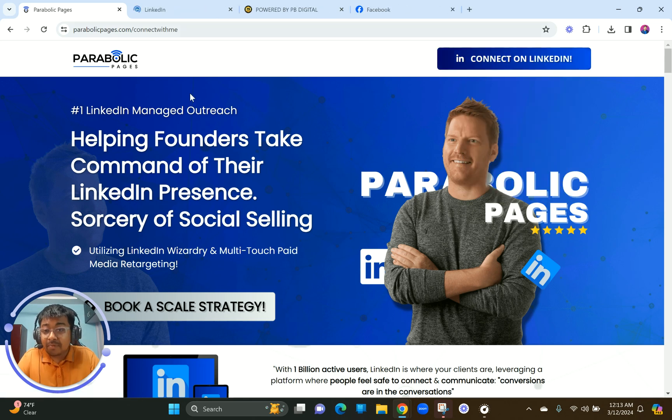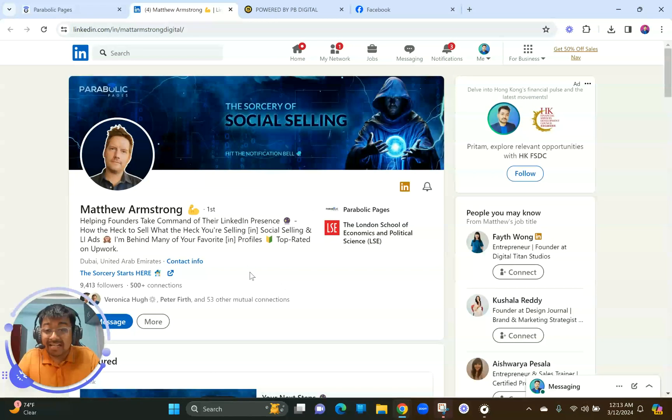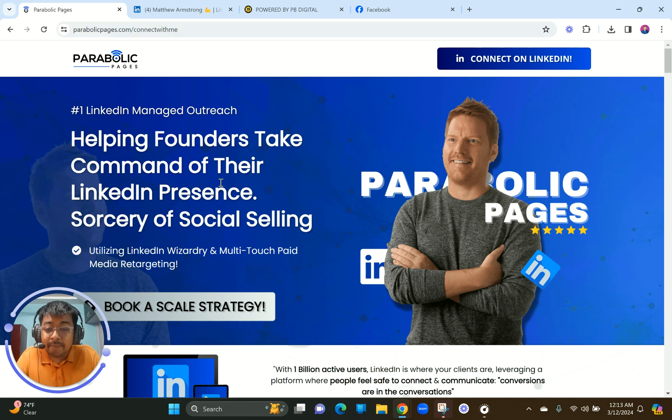Let me show you Matthew's LinkedIn, because he is a LinkedIn marketing ninja who provides a lot of value on his LinkedIn channel. If you're somebody who wants to know more about LinkedIn marketing, wants to run LinkedIn ads, or wants to build authority in the LinkedIn space, make sure you check out Matthew or directly go to parabolicpages.com and book a consultation call with him. I have known him for over two and a half years — he is definitely an expert.